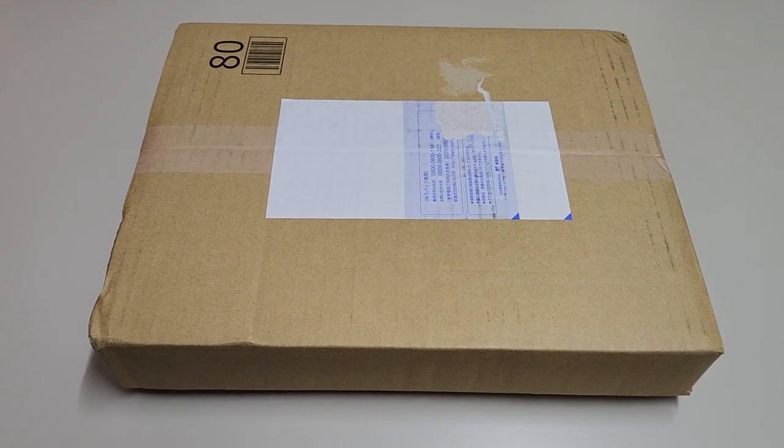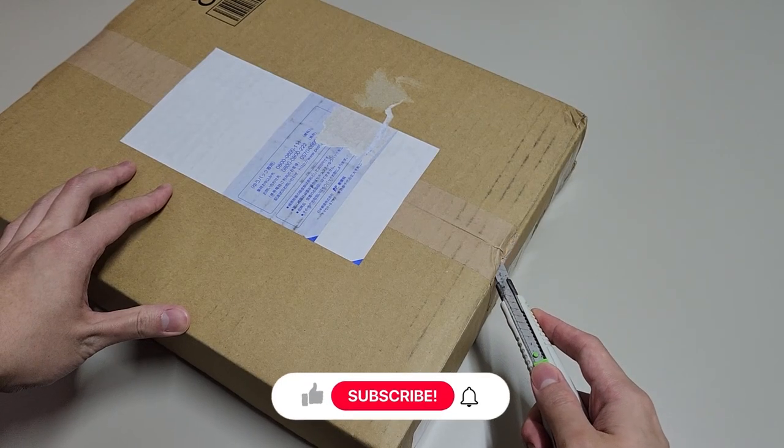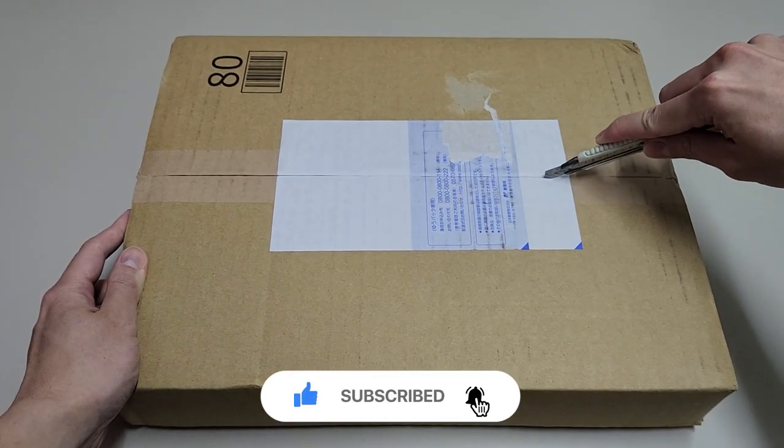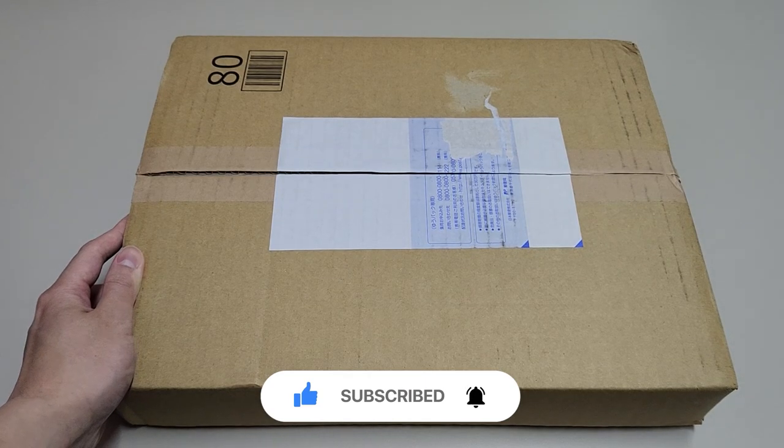Hi guys, welcome to my new monthly manga haul video. In this video, we have some of the latest mangas from Japan, so it would be great if you could watch till the end. Feel free to let me know down in the comments below if you are reading any of the mangas here.